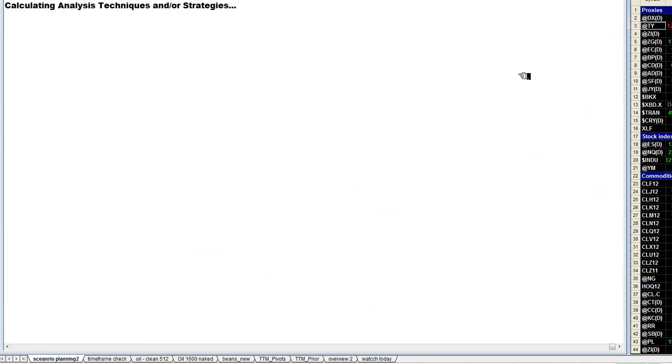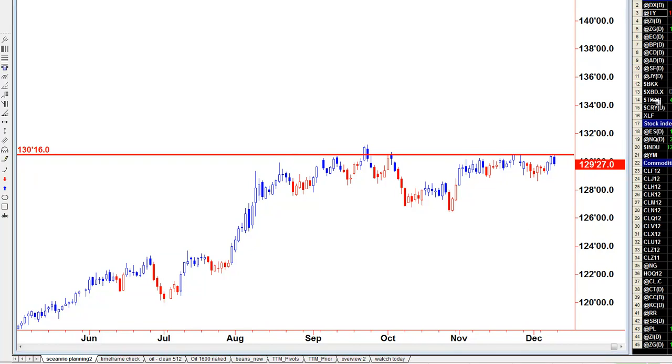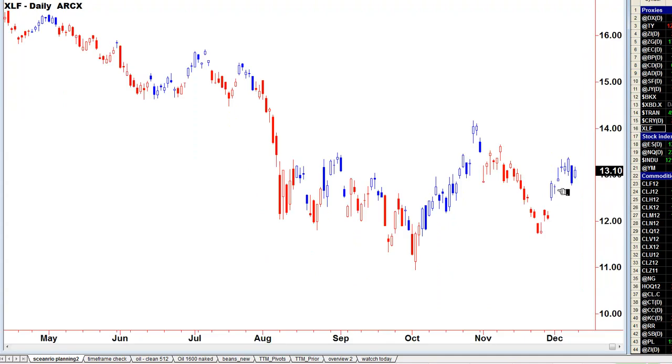If we look at the T-notes — 10-year US Treasury notes — they saw some weakness in the price action on Friday, so money is coming out of the safe havens. Further confirmation of bullish moves can be seen in the recovery of the transport index from Thursday's drop, and the financial index picked up from its selling on Thursday. So overall the markets are OK and look as if we are set for some sort of move to the upside in what's left of 2011.